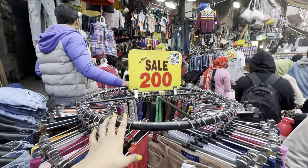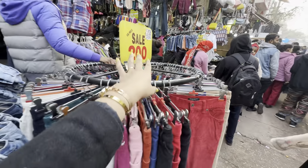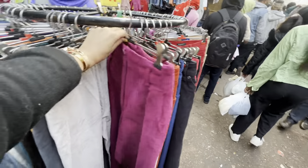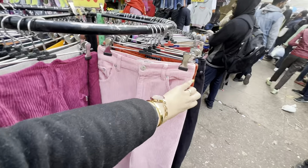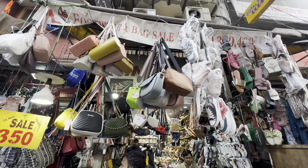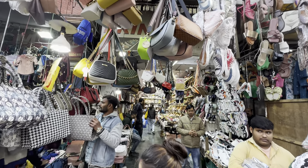Today corduroy jeans are in trend. So at shop number 122, brother Riyajiji has put up a stall with so many colors — they look so good. They are just 200 rupees. I'm showing you all the things — all of Sarojini market.